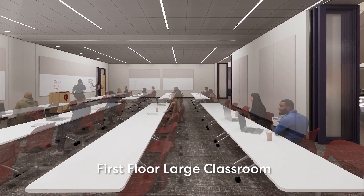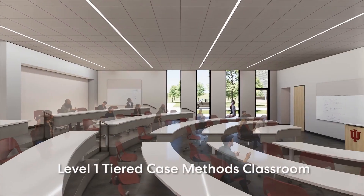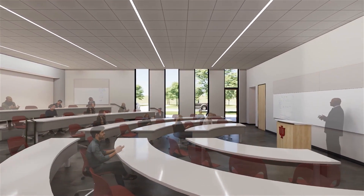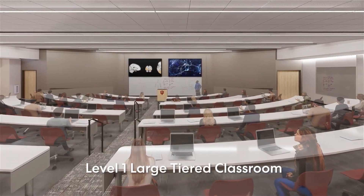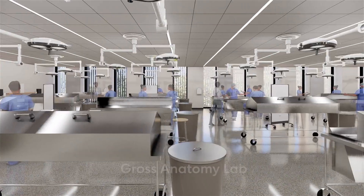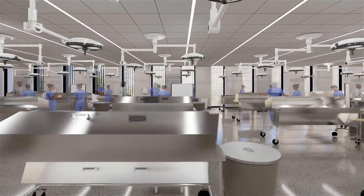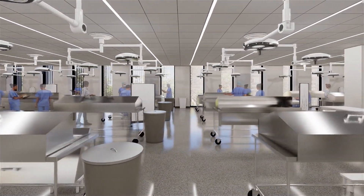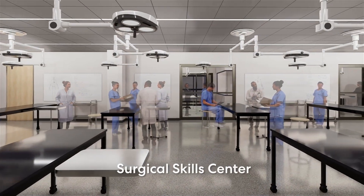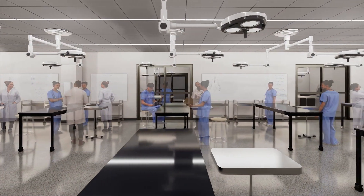Modern medical education demands diverse classrooms, and this building will feature a variety of flexible, tech-driven spaces where learning is interactive. Some aspects of medical education are timeless: the anatomy lab, where students meet their first patients, will have 35 stations. The surgical skills lab will help new residents learn basic skills and experienced surgeons practice difficult procedures.